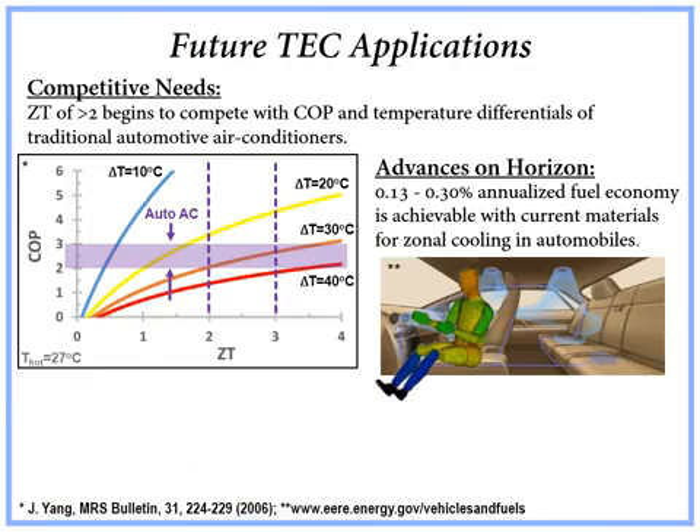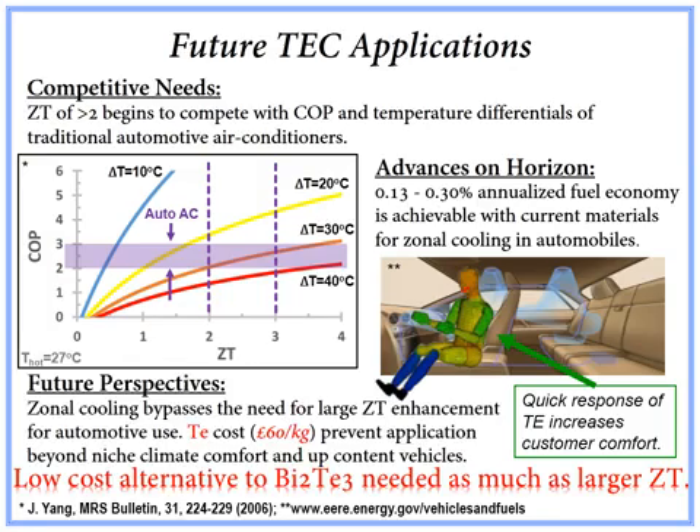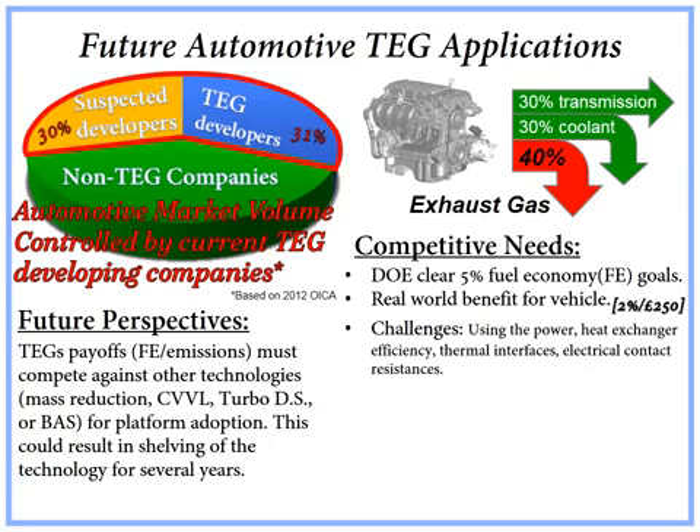Thermoelectric coolers could greatly expand their market in automotive cooling, but it is realized that improved thermoelectric properties—a ZT around 2—is necessary to match the coefficient of performance and temperature differentials of traditional mechanical AC systems. In actuality, people only need about a 5 degrees Celsius change in key physiological locations to feel more comfortable. Hence, with the application of zonal cooling, current state-of-the-art bismuth telluride is more than capable of matching this performance. This technology could be used for small annualized fuel economy improvements, but due to material costs will most likely be implemented for rapid climate response in up-content vehicles where instant comfort is important. Hence, a low-cost alternative to bismuth telluride is needed as much as improved ZTs to expand this market.